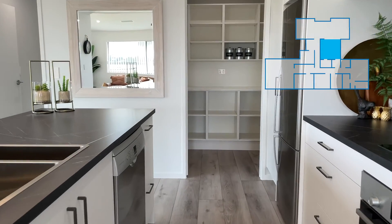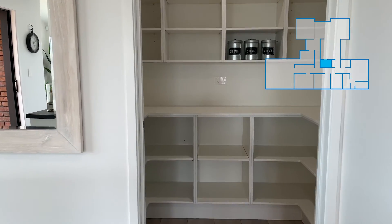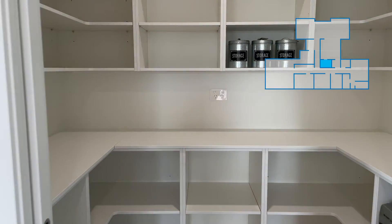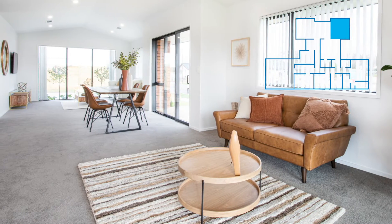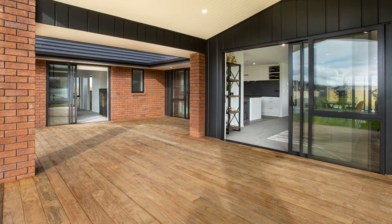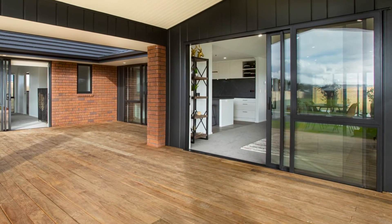The galley style kitchen is well thought out and includes a large scullery where you'll find ample storage. A separate living area and open plan family and dining spaces extending to a stunning covered al fresco area mean there is enough room for the whole family to enjoy.